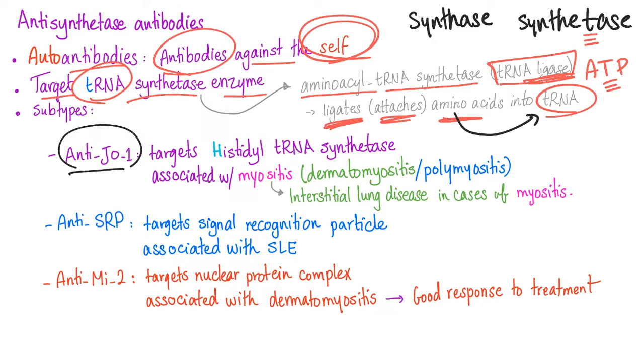Anti-JO1 autoantibodies — why do we call them anti-JO? Because the patient in whom we first discovered these antibodies was named John. They target histidyl tRNA synthetase and are associated with myositis — inflammation of muscles — such as dermatomyositis and polymyositis. When associated with myositis, they also carry increased risk of interstitial lung disease.